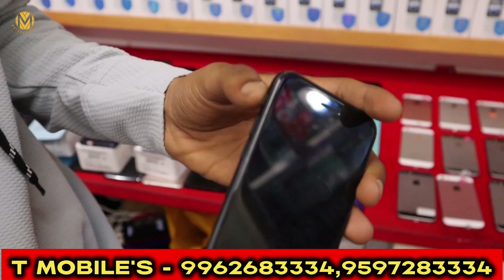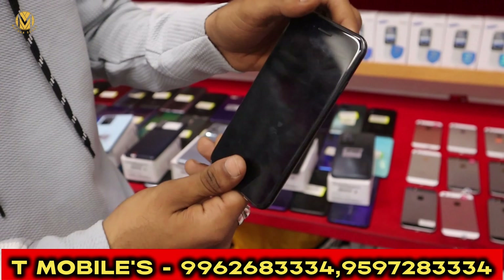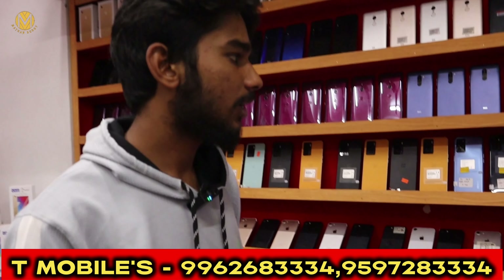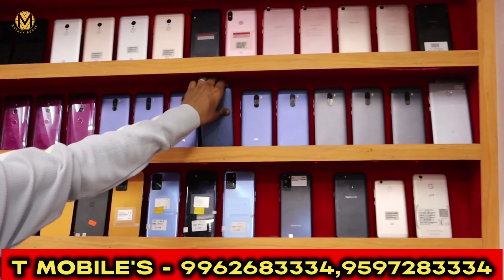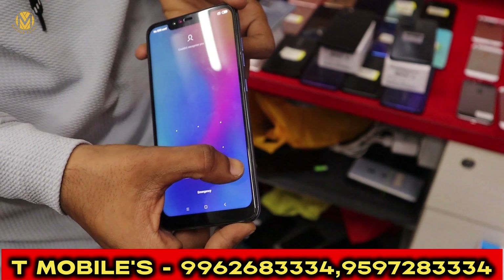You have the SE 2020 model with 128GB. It has 85% battery health. You also have a gaming model.